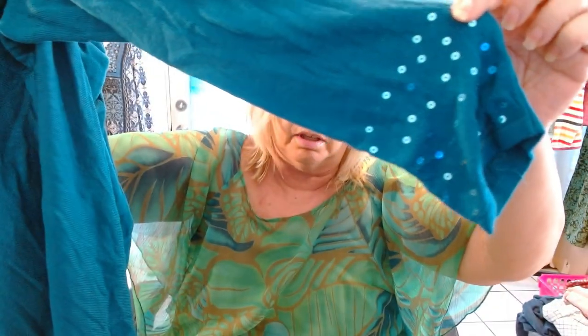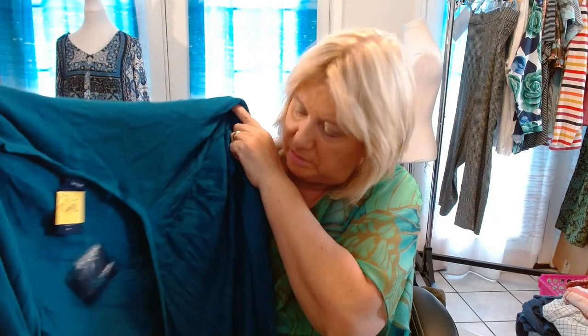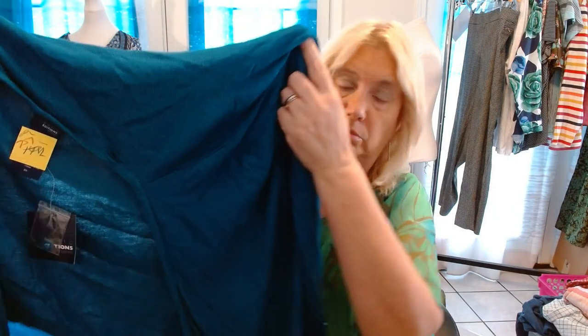Next is a cardigan by Basic Editions, 2X. It's open and new with tags. It is a cascade — asymmetric cascade — and it has lots of sequins all over it: the sleeves, the hem. It's beautiful. I never worry about the brand.